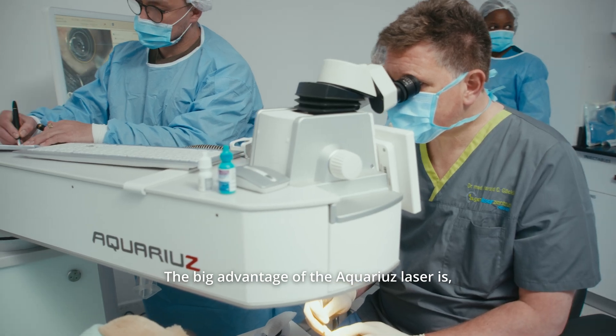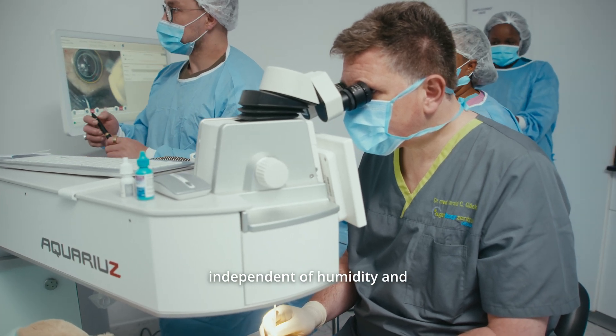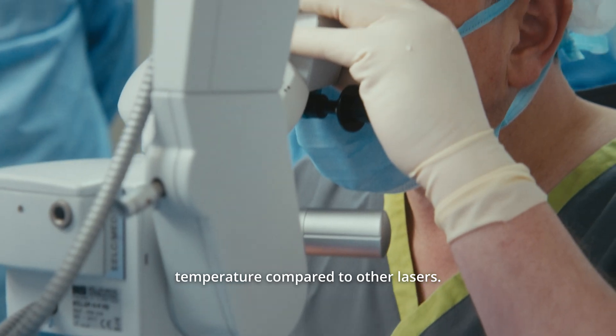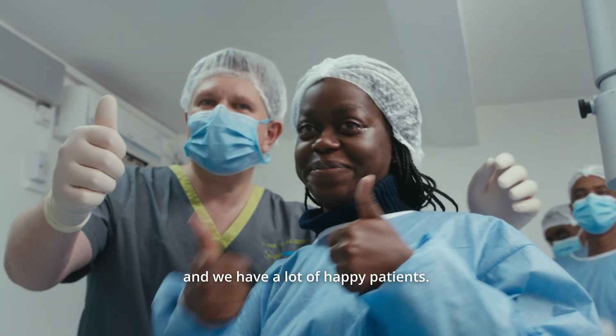The big advantage of the Aquarius laser is that it is very much independent of humidity and temperature compared to other lasers. The results were very promising and we have a lot of happy patients.